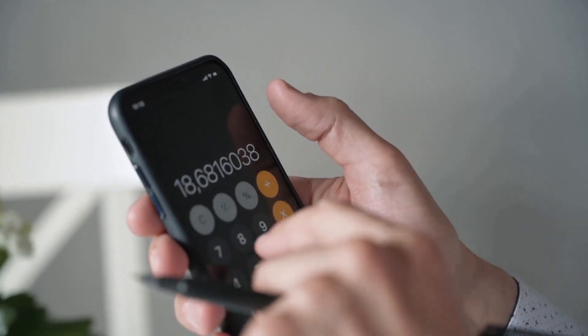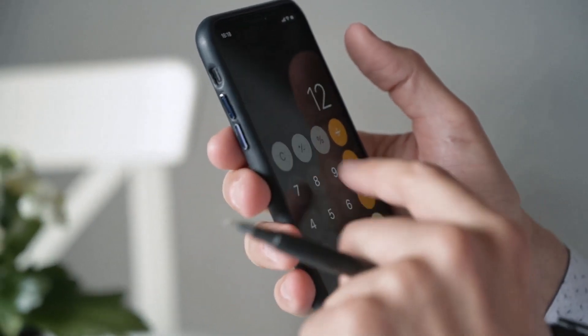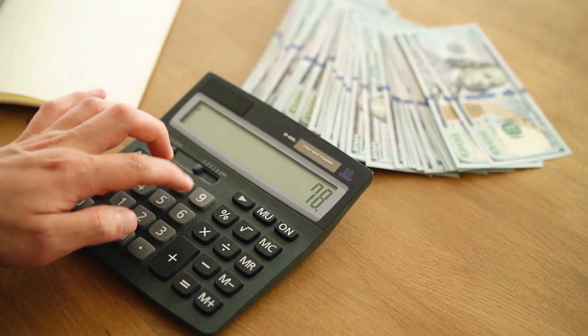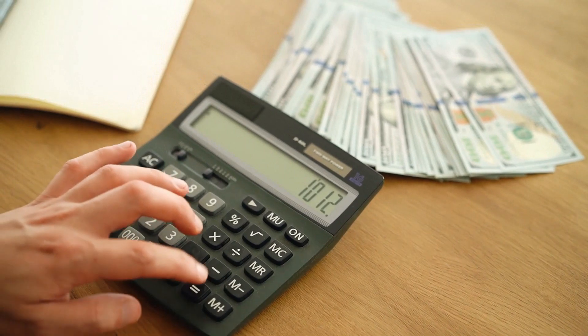According to my personal electricity consumption, my average kilowatt-hour consumption from March to October is between 100 to 200 kilowatt-hours per month, and in cold periods from November till February, my kilowatt-hour consumption is somewhere between 250 to 400 kilowatt-hours per month.